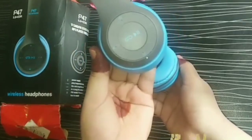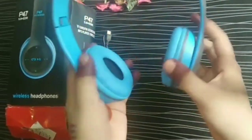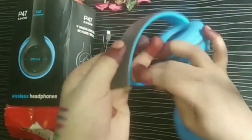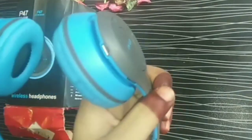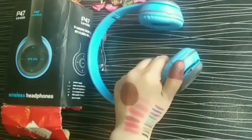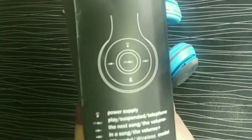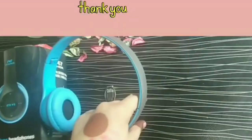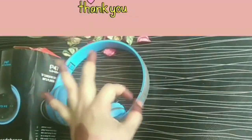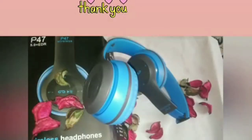Here you can see its functioning — you can change the mode and adjust the volume. It also supports a memory card. You can connect via Bluetooth, and it has FM mode, wireless mode, and line-in mode — many great features. For price and purchase, visit Saif Online Store. Thank you for sending me these products!